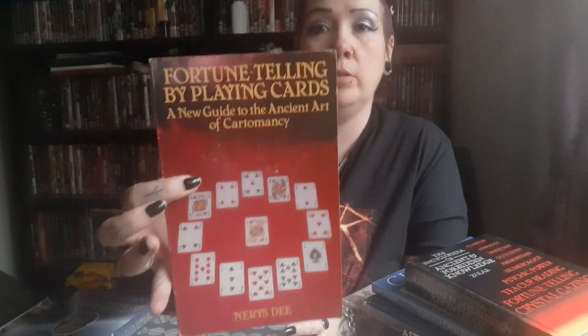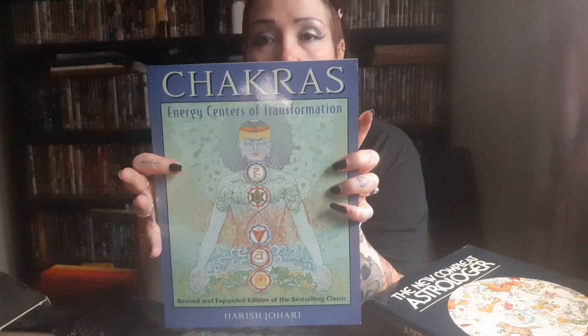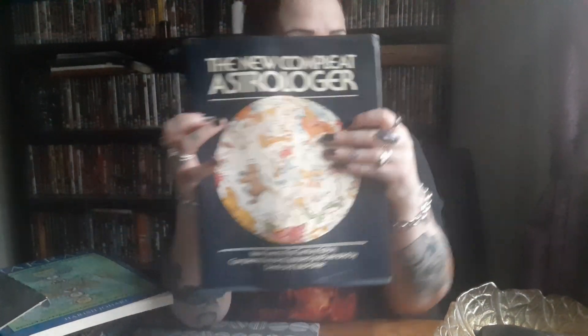I just thought I'd show you these, as they're sitting next to me. We have a bookshop where everything is really cheap — like 30 pence — it's ridiculous! I got all these for under two pounds: a Tutankhamun moon book, Fortune Telling with Playing Cards, the Encyclopedia of Ancient and Forbidden Knowledge, Teacup Reading and Crystal Gazing, a big thick Chakras book — I really want to get into chakras this year — and an astrology book.